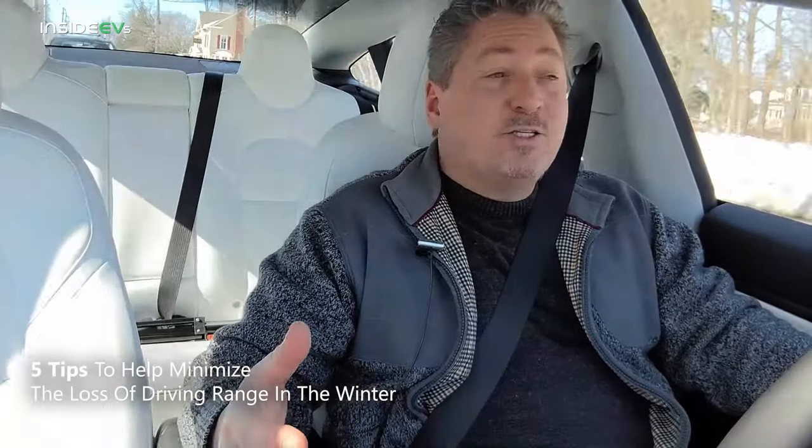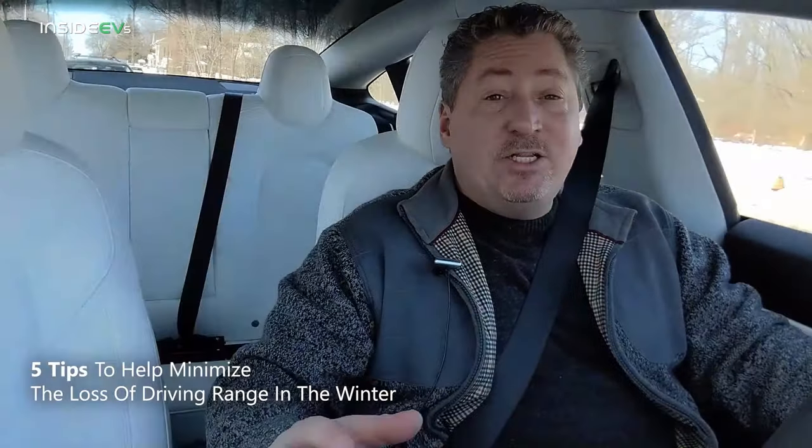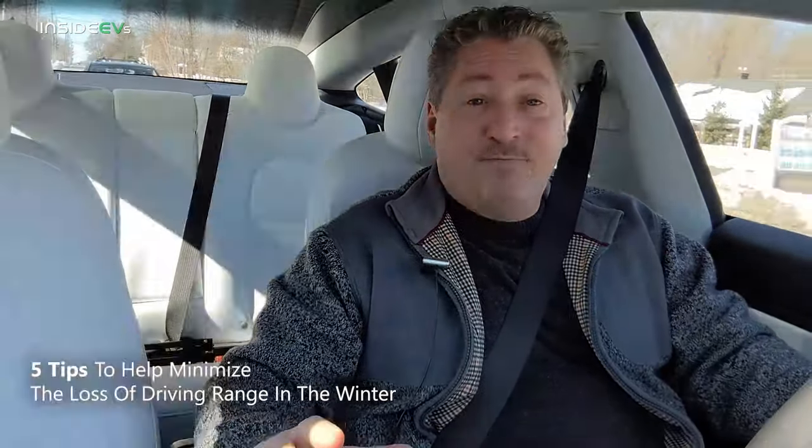The second section, which is how to minimize the effects the cold weather has on your range, is EV specific. In each section, we're going to have five tips plus one bonus tip that's specifically for Tesla owners. Tesla does sell the most electric vehicles, at least here in the U.S. by far, so we're giving Tesla owners a little bonus in each section.